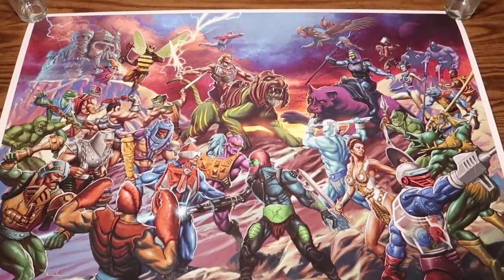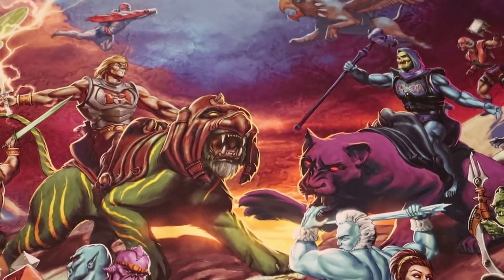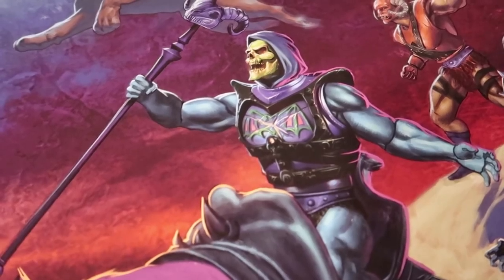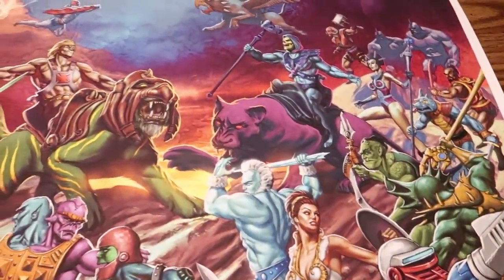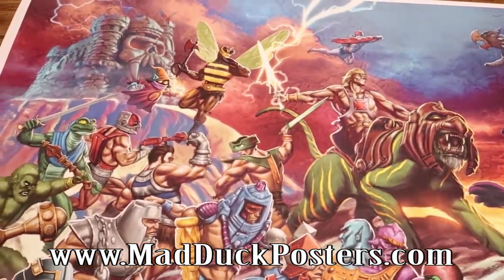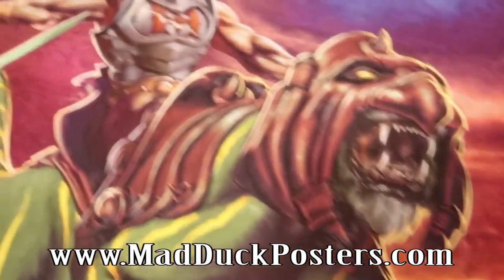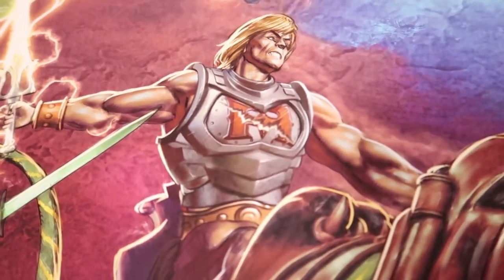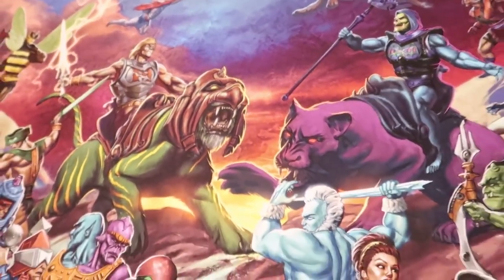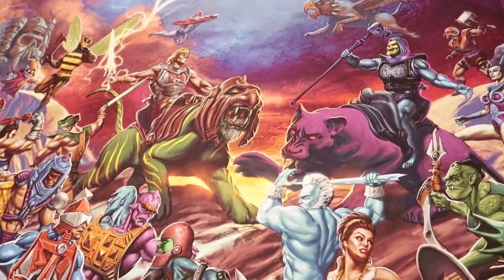There's even a variant of this specific piece featuring He-Man and Skeletor rocking their battle armor. This print is even more limited at only 100 prints. The Battle for Greyskull fine art print is available right now and it's limited to 150 pieces at a cost of $100. The variant will run you $150. These are definitely not your average posters. If you don't mind spending a little extra for a gorgeous piece of artwork that is printed in fine art format, then you definitely cannot go wrong here. I am blown away by how gorgeous this print is.